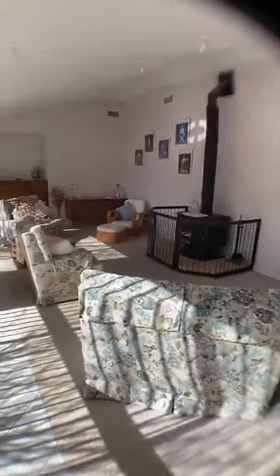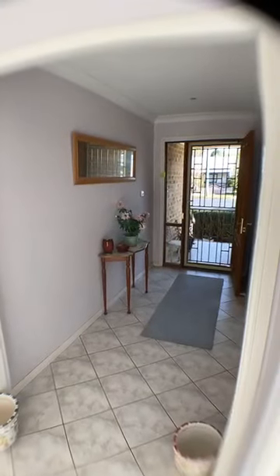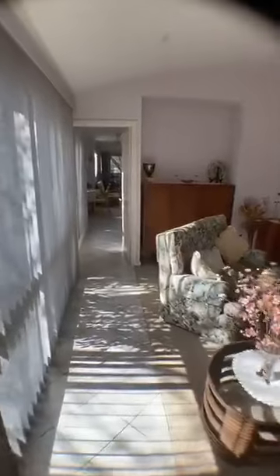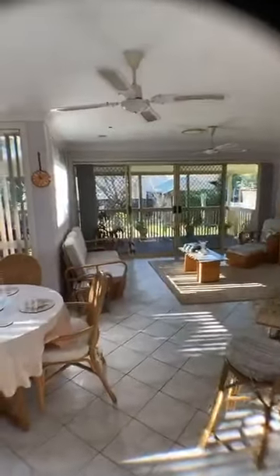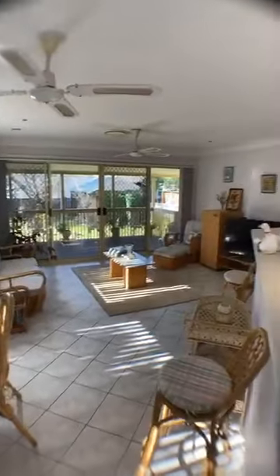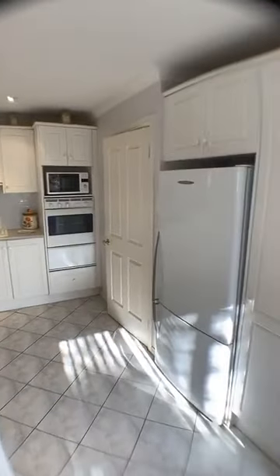Walking back out to your lounge room. So that's the entrance, internal access to the garage, and your lounge room here at Pitt Town. This is your combined dining, lounge, and informal living area with the kitchen. It's a four bedroom, two bathroom, two car home.